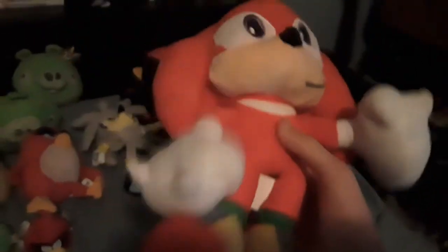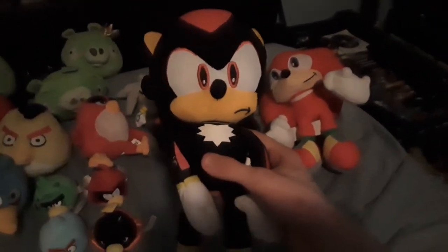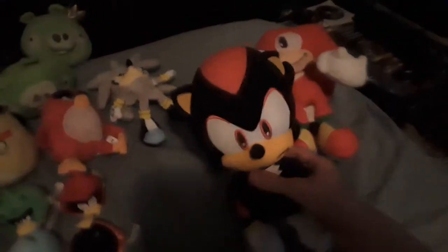Got this one off Amazon. We got Shadow the Hedgehog, also got from Amazon. I like this character, really nice.